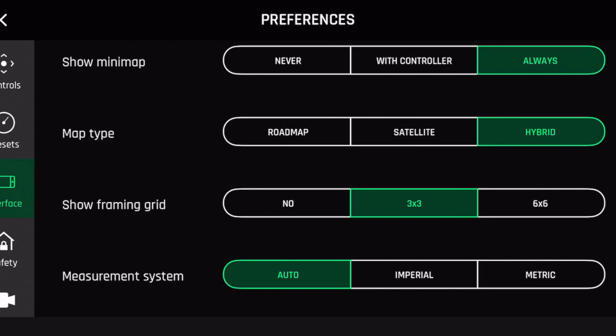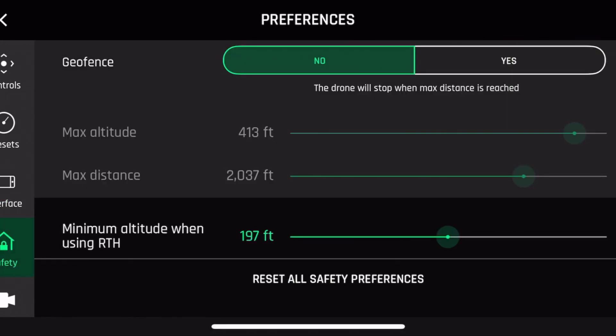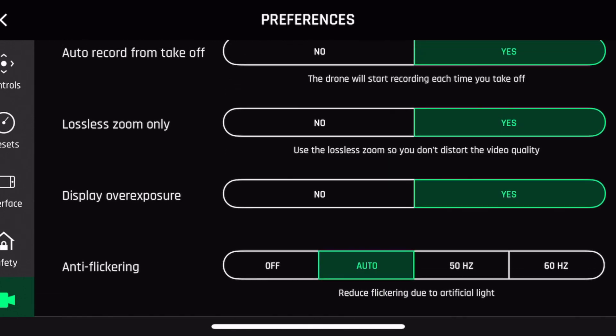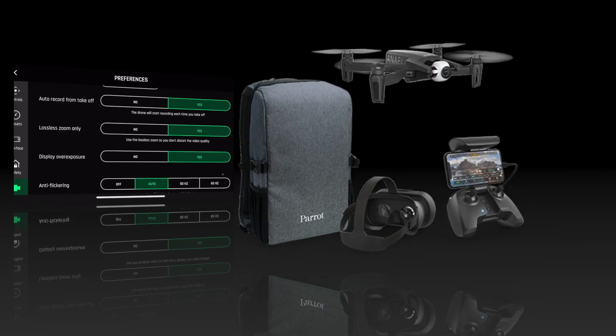The interface looks like it got a bit of a redesign. Safety was always there and looks basically the same — you can turn off geo-fencing and change your return-home altitude. The camera settings also look the same but got a slight redesign. Everything has been spruced up a bit.